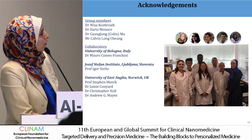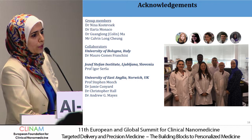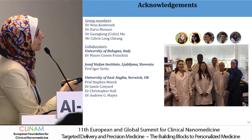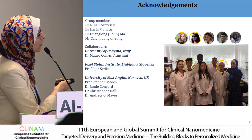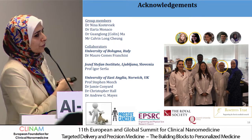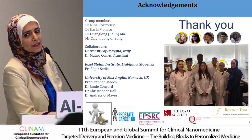I would like to thank all the people who contributed to the work — mainly Colin, Calvin, Nina, and Ilaria, and all the collaborators from Italy and Slovenia. I would also like to thank the funders for funding, and thank you for your attention.